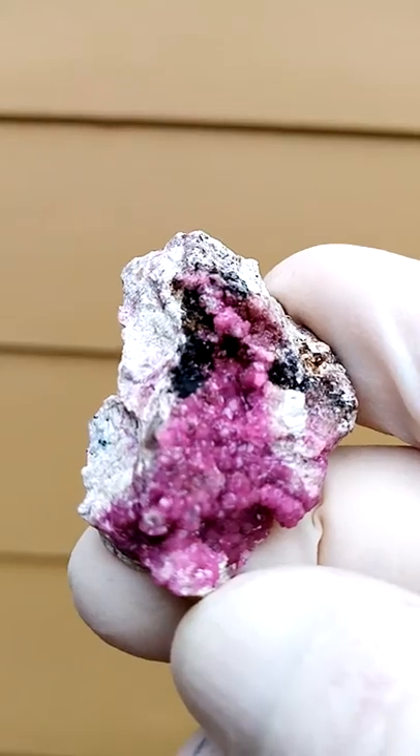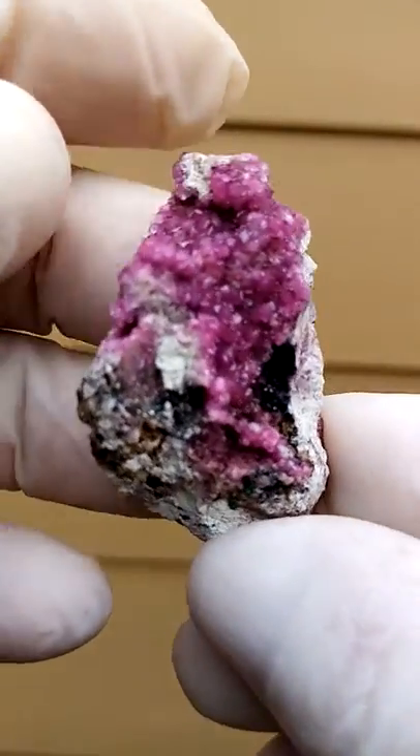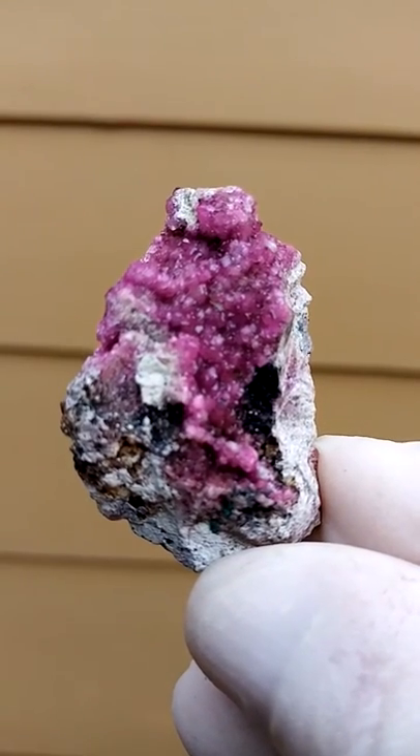That's from the Katanga copper crescent copper mines of the Congo — cobaltion calcite matrix.